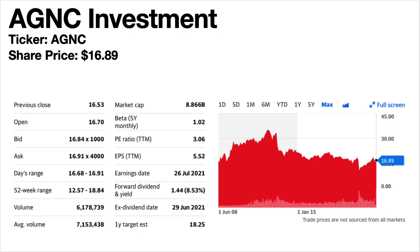AGNC Investment, ticker symbol AGNC. The share price is $16.89. The current dividend yield is 8.53%. This is a mortgage REIT. The share price trend is flat to down. The dividend was reduced 25% in April 2020 and has stayed the same ever since.